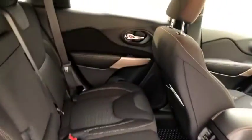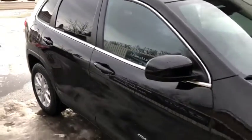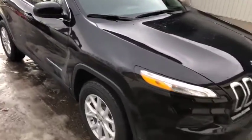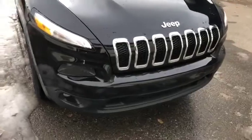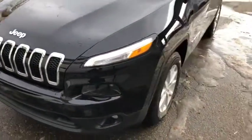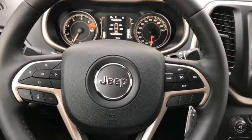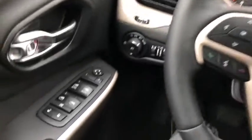All black cloth interior. Let's take a quick peek on the inside of this Jeep Cherokee — currently sitting inside this 2018 Jeep Cherokee North.